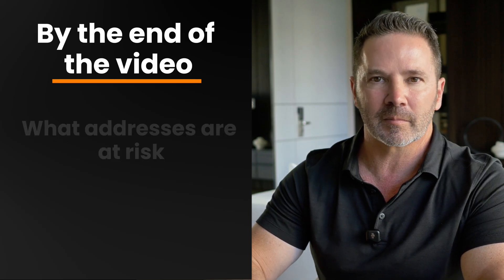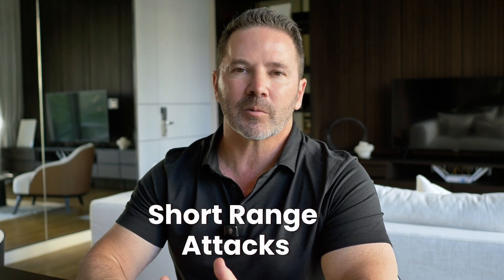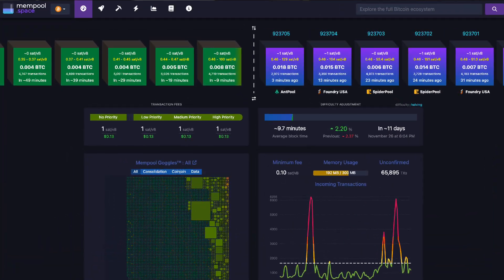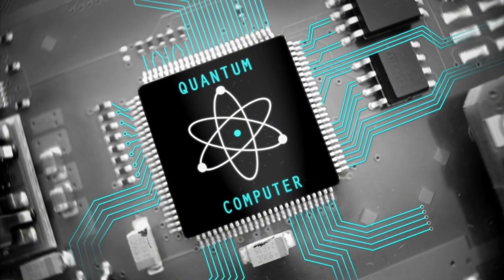I'll break down the two types of quantum attacks, explain which addresses are at risk, and give you a clear plan before quantum computers become a real threat. Bitcoin potentially faces two types of quantum threats. Short-range attacks happen during the brief window when your transaction is in the mempool, which lasts somewhere between 5 and 60 minutes. During this time, a quantum computer would need to derive your private Bitcoin key using your exposed public key before the transaction gets confirmed. This requires incredibly powerful quantum computers, so it's the less immediate concern.